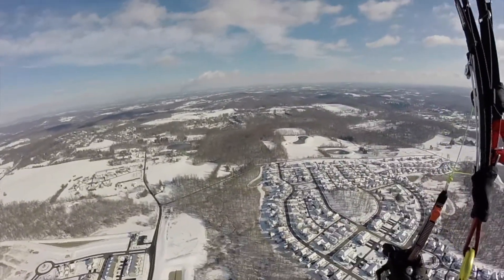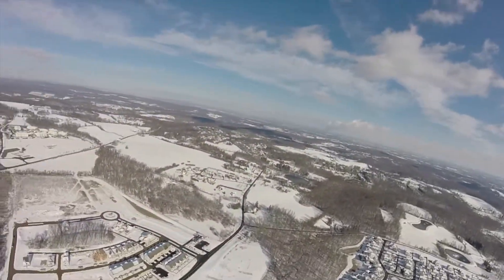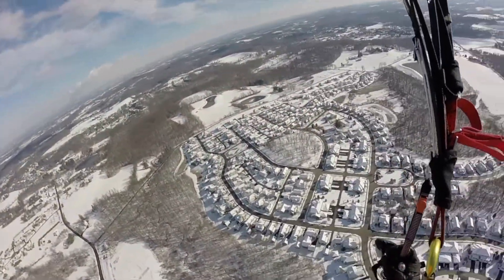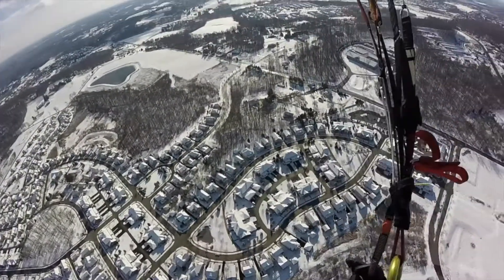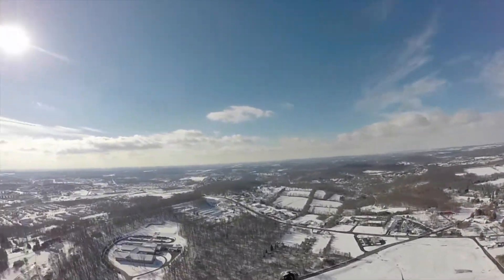I was planning on making a trip to Southern Skies in Taylorsville, North Carolina, either on the way down or on the way back up. I talked to Marco down there and told him we'll have to make it another time.